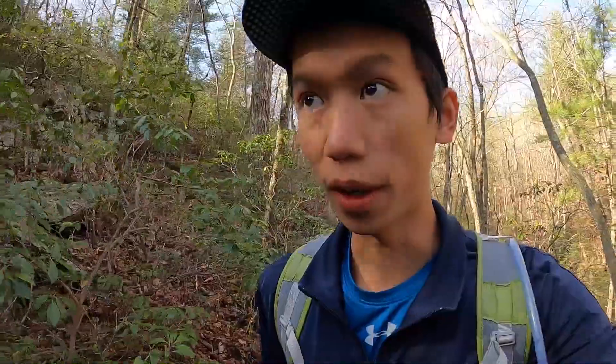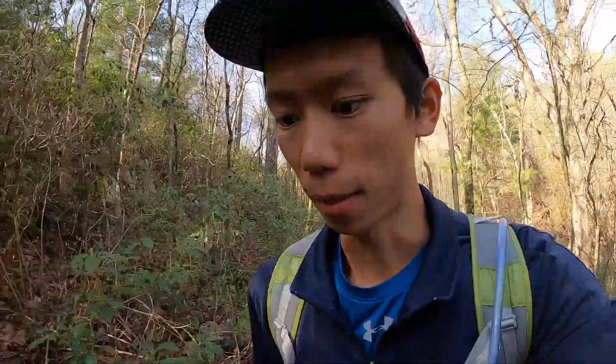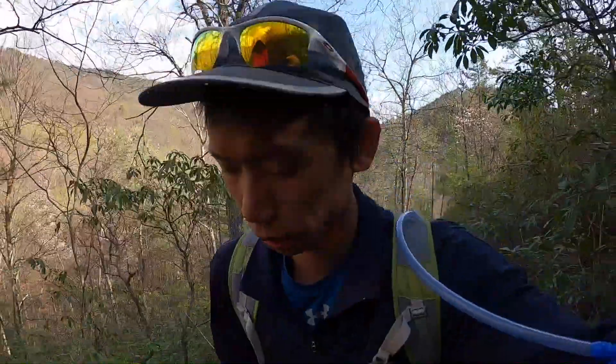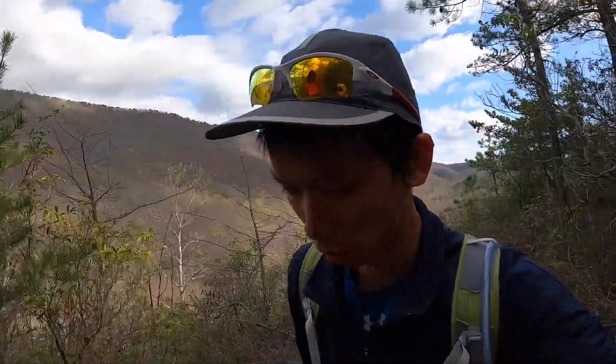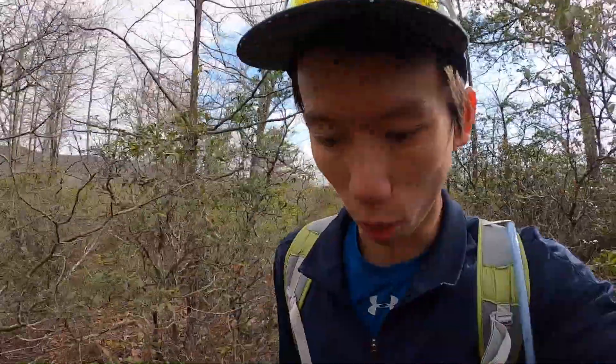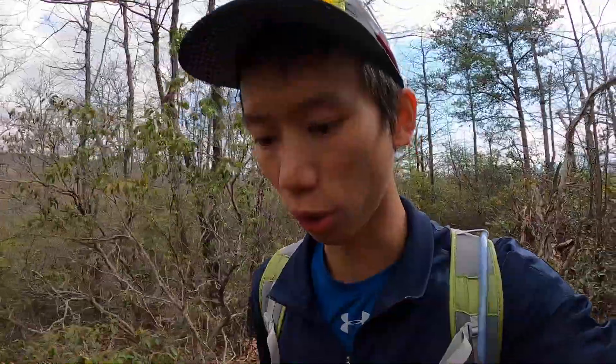There's going to be a lot of switchbacks on this trail. We went 0.9 miles on the orange blazed Massanutten Trail and then made a left turn. I think this is going to be about 1.7 miles. We've gone about 0.4 miles since the left turn — just straight uphill with a few switchbacks — and now it's flattening out a little bit. We may have reached the ridge.